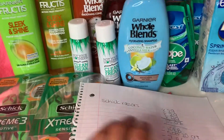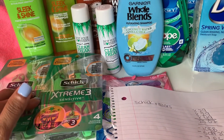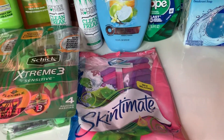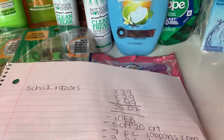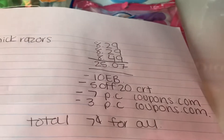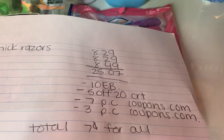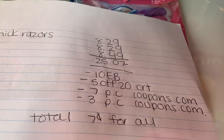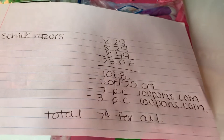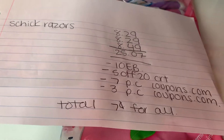Next are the Schick razors. The two men's were $8.29 and the women's were $8.49, totaling $25.07. For spending $25 you get $10 back, and I had a $5 shave CRT, a $7 off two paper coupon from Coupon.com, and a $3 paper coupon from Coupon.com. The total came out to just seven cents for all of them.